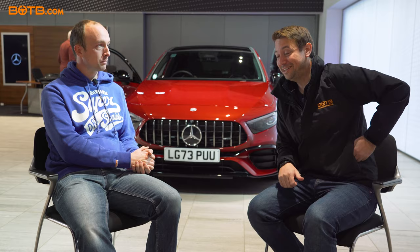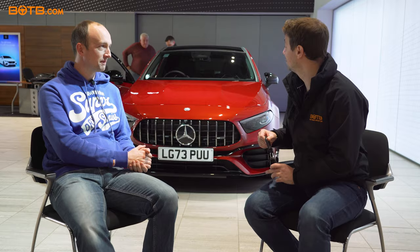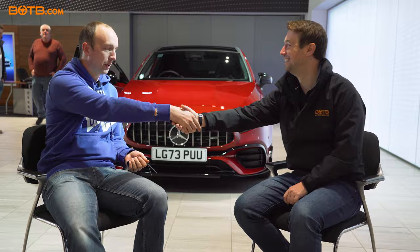And you're going to get to drive it every day? Yeah, every day I'll use it to go to work, everything. There's only one thing left for me to do really, and that is to hand over one of the two keys for your brand new Mercedes A45S Plus that you won with BOTB. So I'll give you that and I'll shake your hand. Thank you very much. Massive congrats, well done. Thank you.